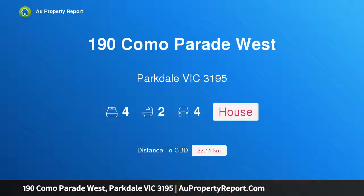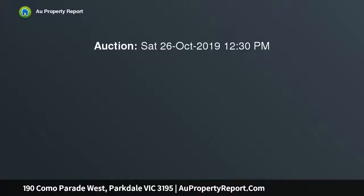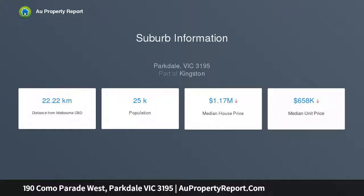Introducing 190 Como Parade West, Parkdale, Victoria 3195 — stylish family flexibility and a lifestyle that's second to none. On the edge of Parkdale Village with second street frontages, this funky 50s three-bedroom plus study, two-bathroom brick home has so many surprises in store, with a private driveway from Birdwood Street to a lock-up garage.